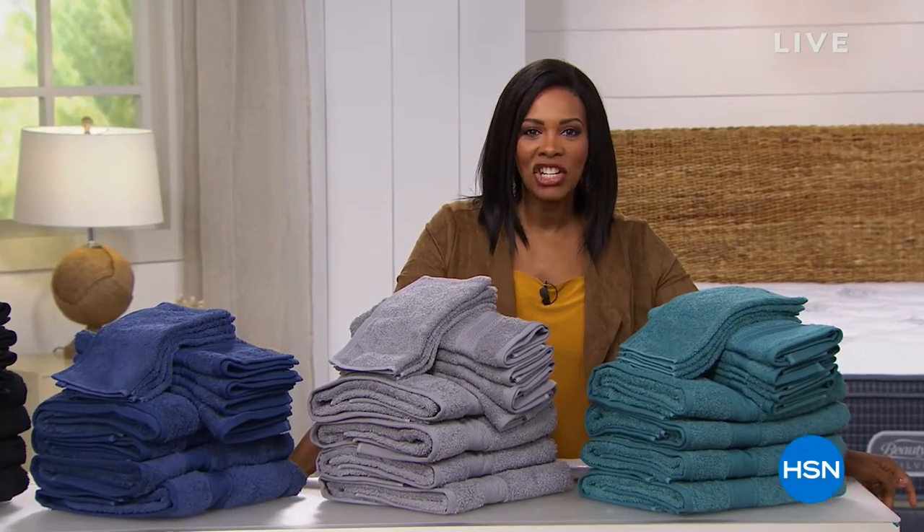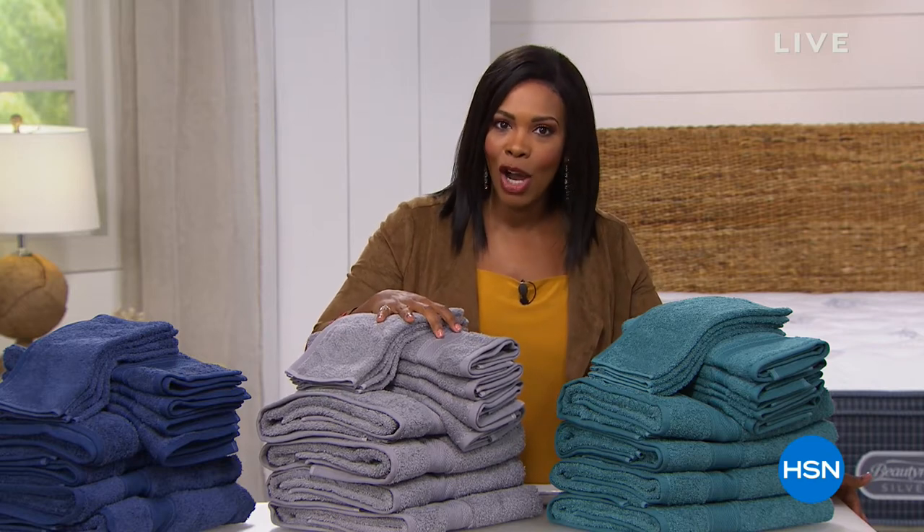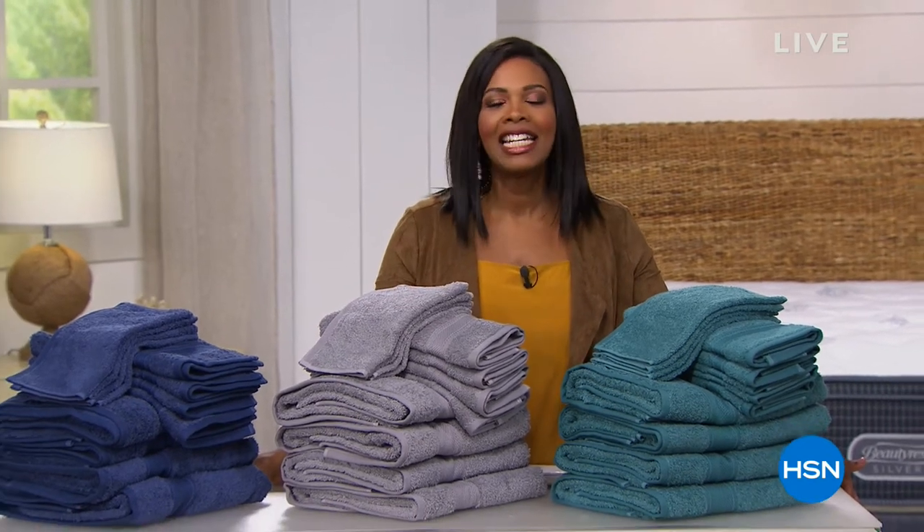Welcome to HSN, I'm Tamara Hooks and I'll be with you for this full hour. We're looking at our bedrooms and bathrooms, getting some needed items like sheets, towels, and more. We have the Concierge Collection, which is an exclusive line here at HSN, designed to give you an elevated look in your home without spending too much.